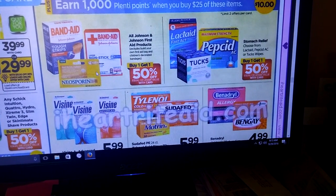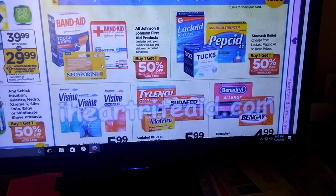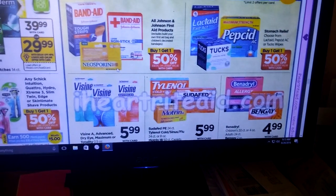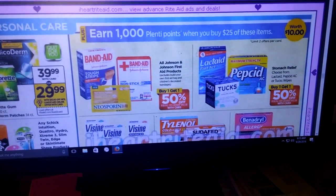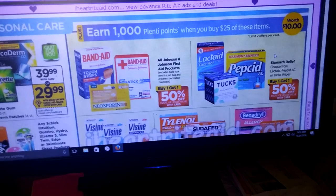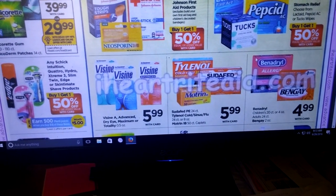Check the prices at Rite Aid. You're going to spend $25 and get 1,000 Plenty Points, and you're allowed to do this twice. That might be something you're interested in — check your coupons.